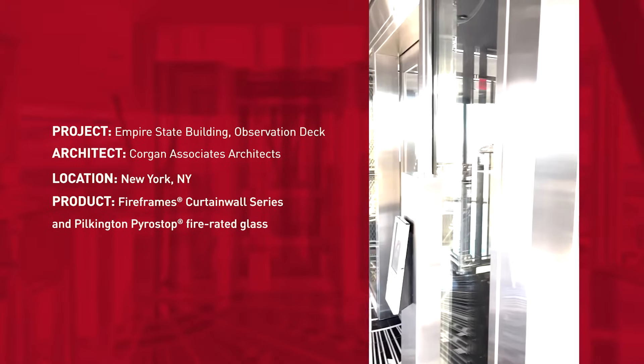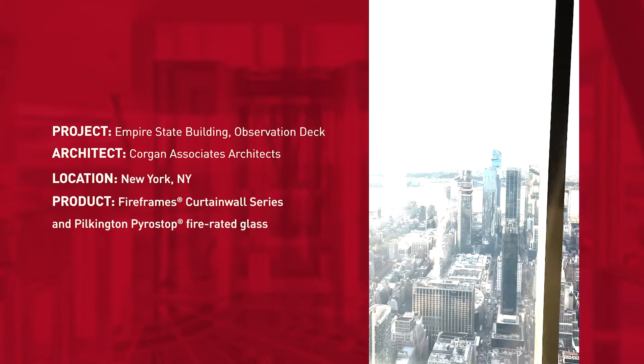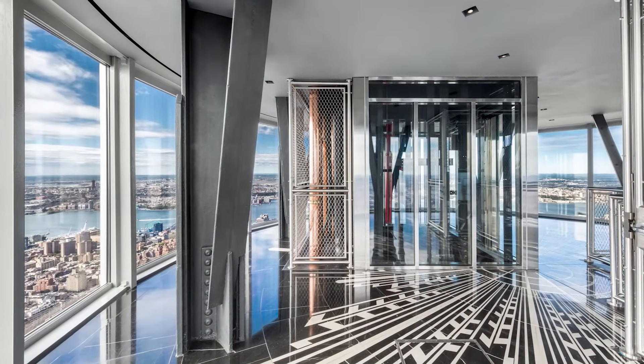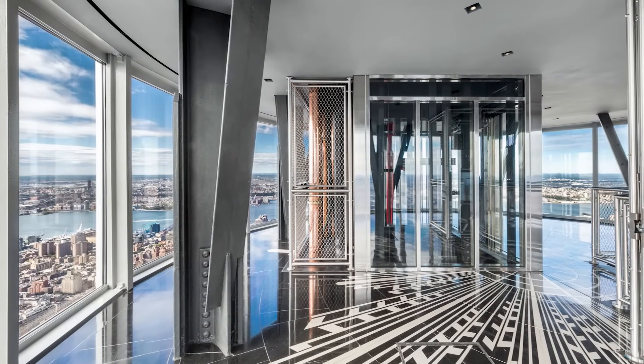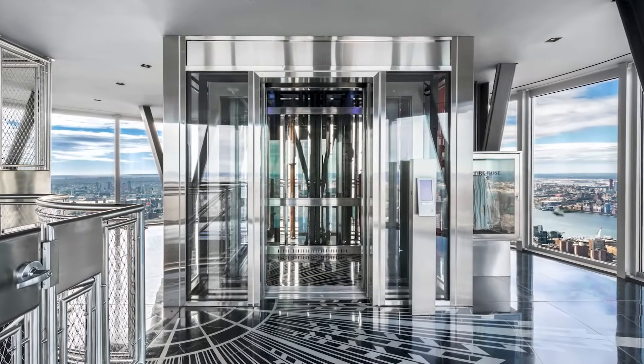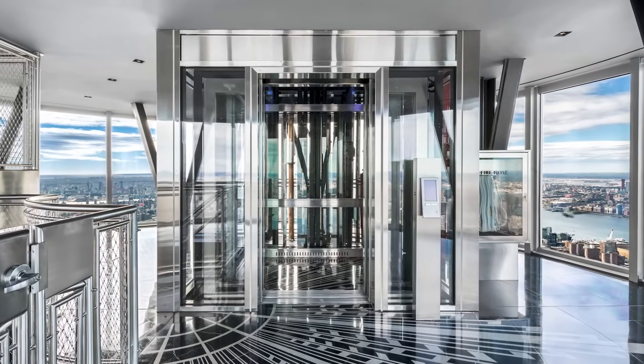The fire-rated glass and framing system were specified to preserve the stunning city views while also providing critical fire protection. The fire-rated curtain wall system further pushes code-driven design with its custom-wrapped corners and stainless steel cladding, which blends seamlessly with the interior aesthetics of the world's most famous building.